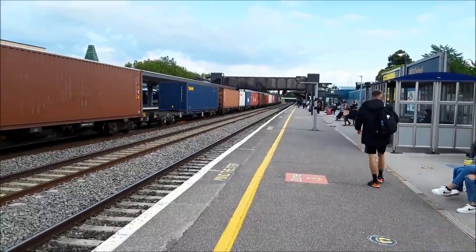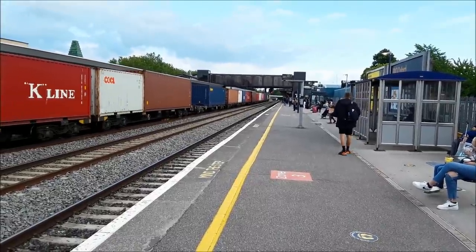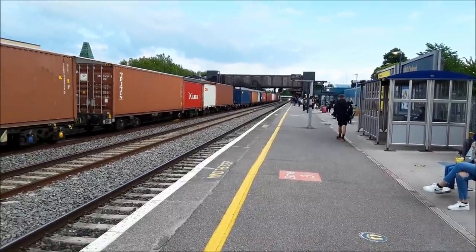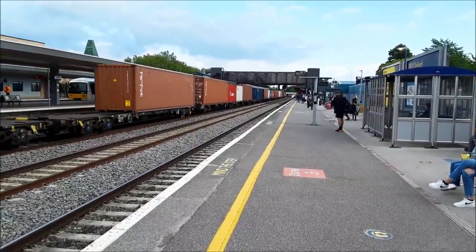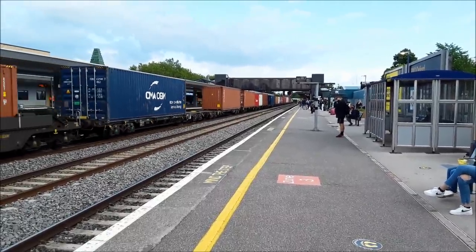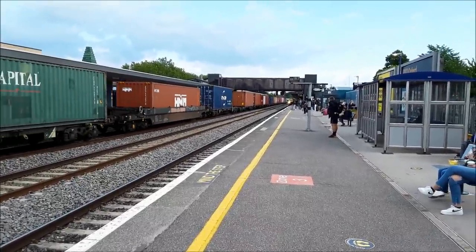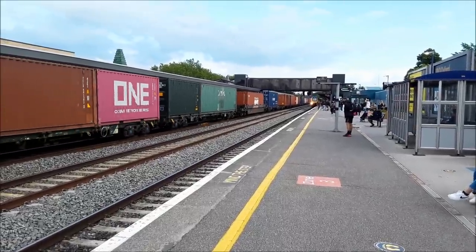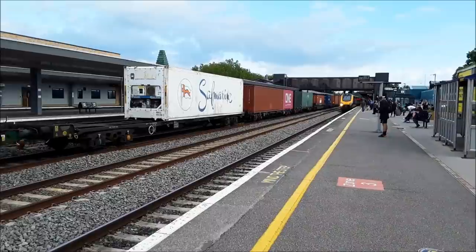Power is applied. The clag commenced. Away she goes. Plenty of variety in length and height of the containers on this consist. This is quite fun. You want those refrigerated containers on there as well — don't often see them.